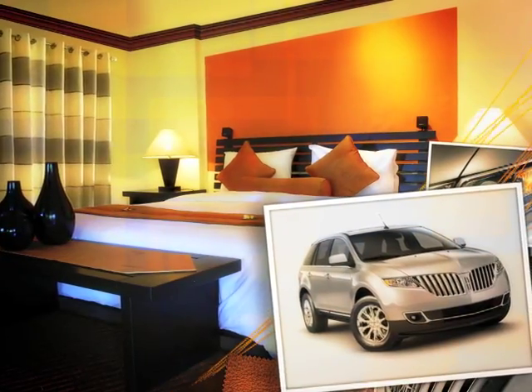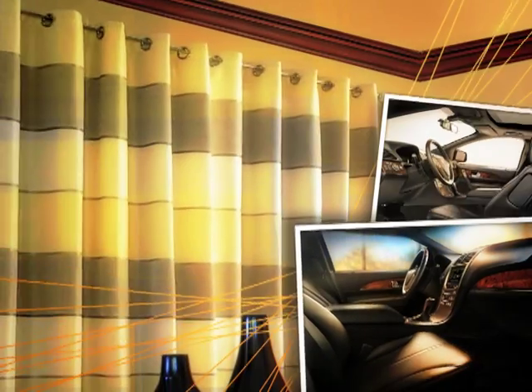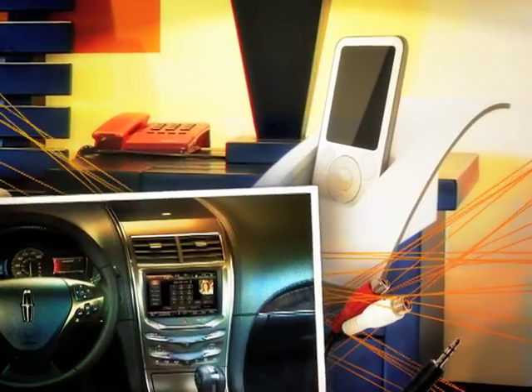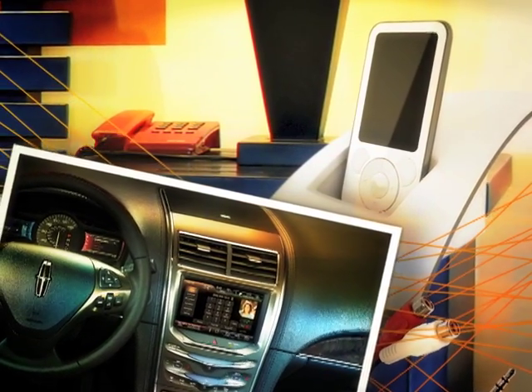Give your bedroom the style and amenities of a luxury vehicle. Select dark wood trim to use as crown molding. Make it an oasis of calm by adding sound absorbent damask drapes. Incorporate state-of-the-art technology and ambient lighting for ultimate relaxation and comfort.